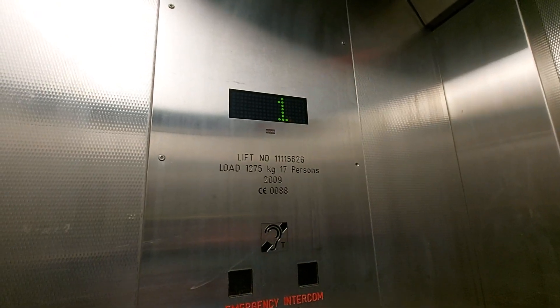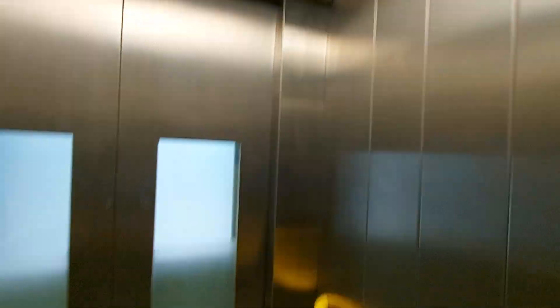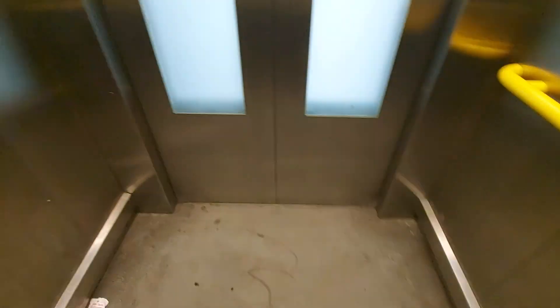Capacity: 1275 kilos, 17 persons, built in 2009. Security camera. Walkway — these doors go back down to G.